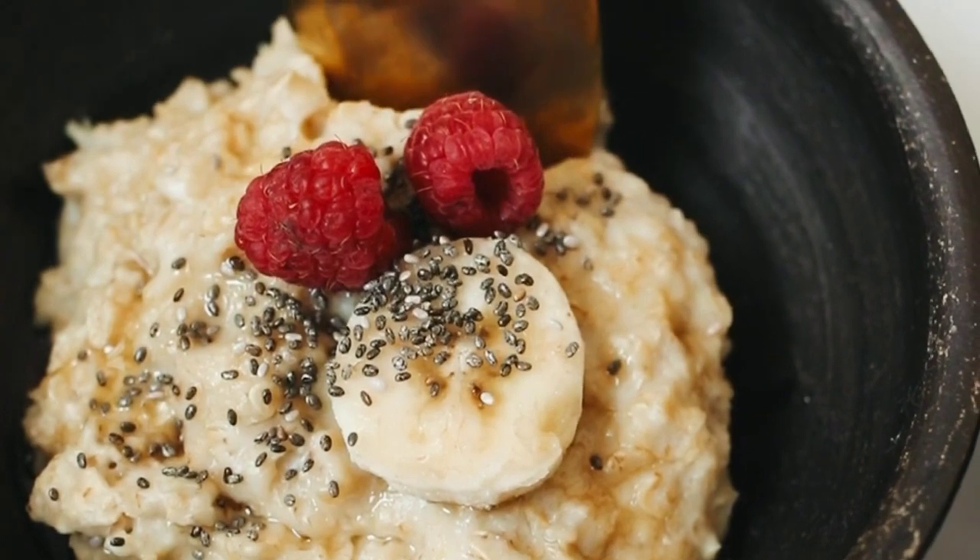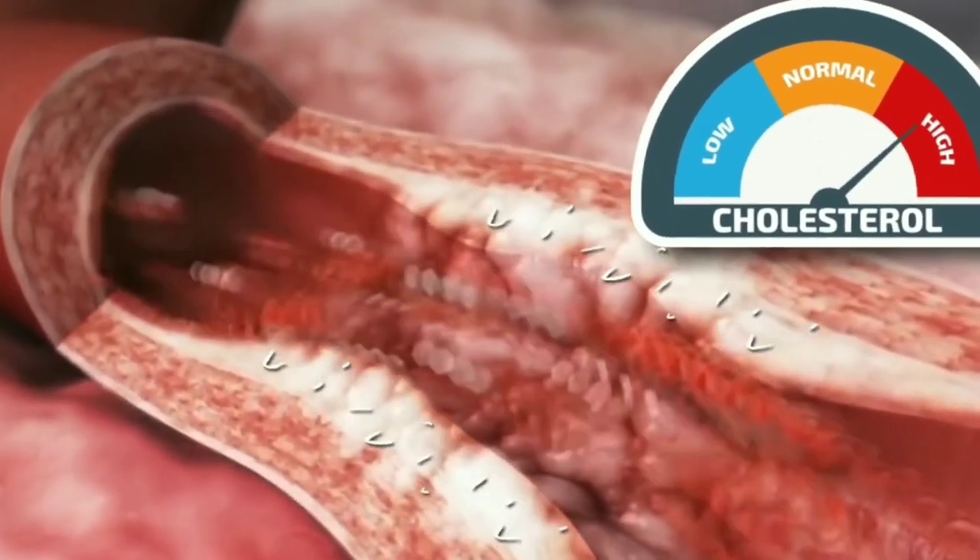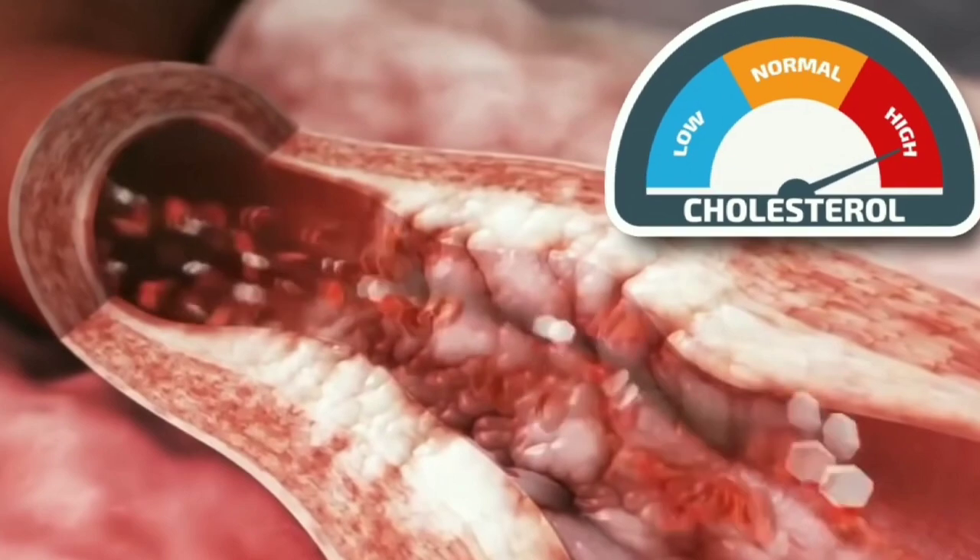A 2022 review that included 13 studies found that the consumption of dietary oat beta-glucan was associated with significantly lower total and LDL cholesterol levels in people with high cholesterol.